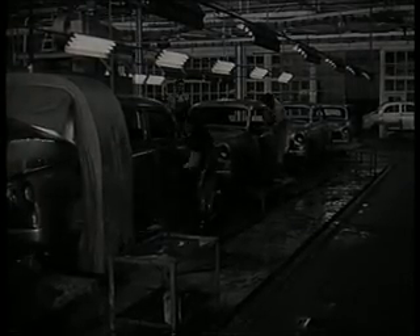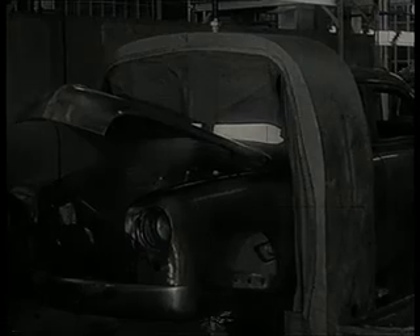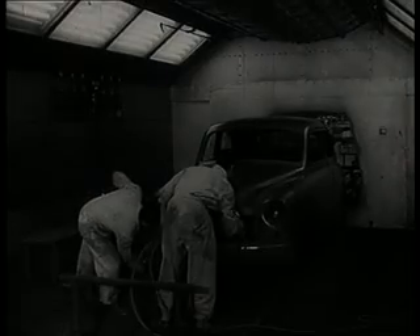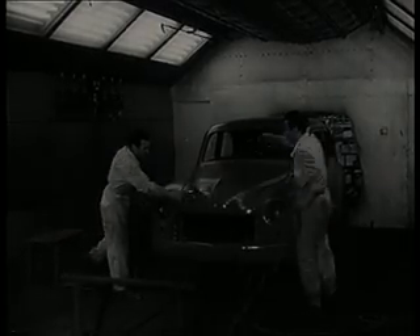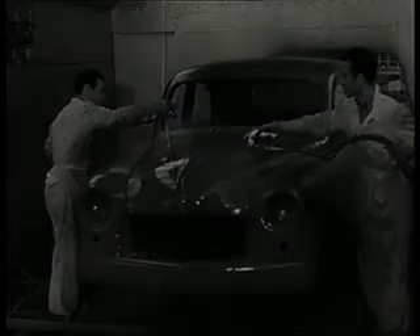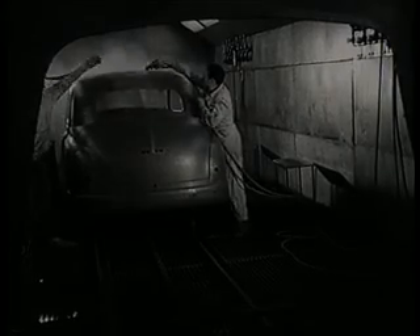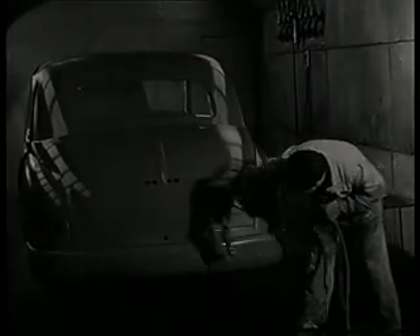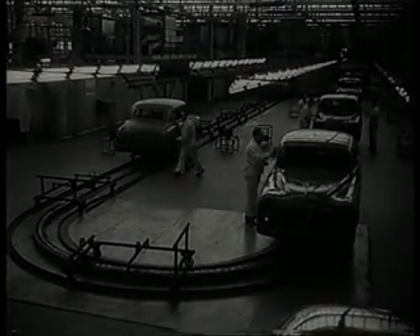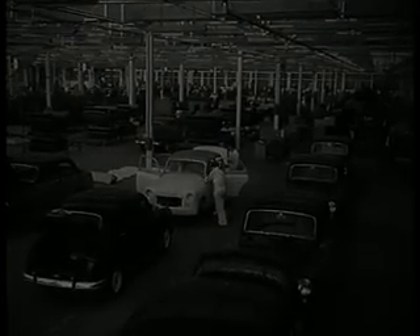La primera fase comprende el lavado y desoxidado. Pintura con pistola dentro de las cabinas de aire acondicionado. Revisión de pintura y acabado. De aquí, pasamos a la cadena de guarnecido.